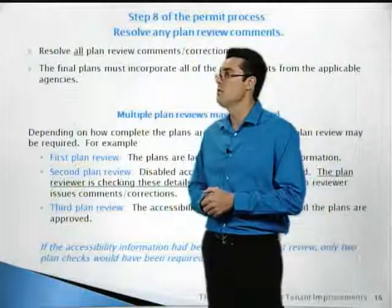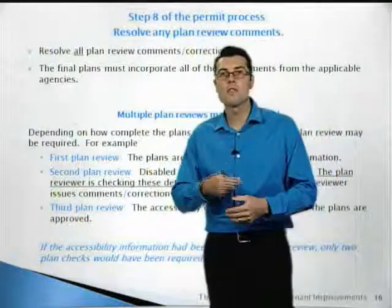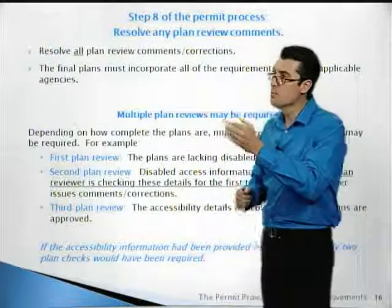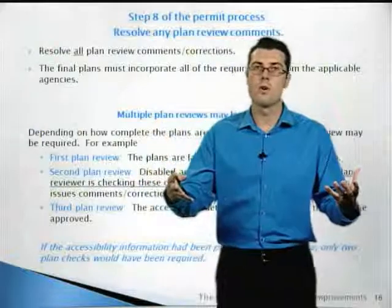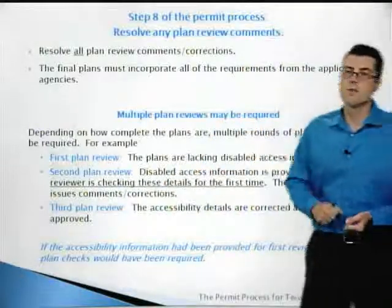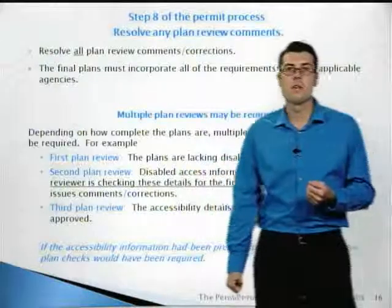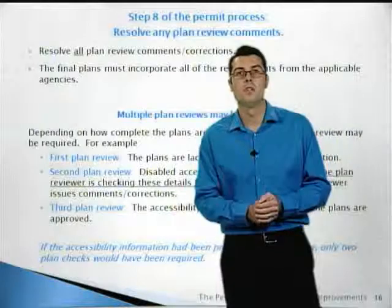Step eight of the permit process: resolve any plan review comments. Most projects will have at least some plan review comments — the codes are very complex these days, so expect at least some comments even on complete plans. The final plans must incorporate all corrections and then be approved by building and safety and the other agencies. For example, if a plan is submitted without accessibility upgrades and we ask for them in the first review, those items are being reviewed for the first time on the second check. Any corrections then require a third review, only delaying the project. The best policy is to identify those items up front and submit complete plans from the start.